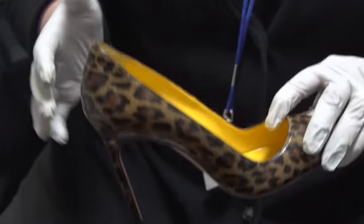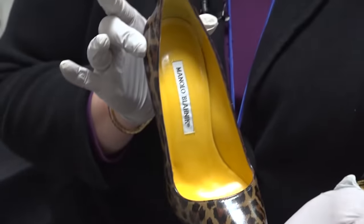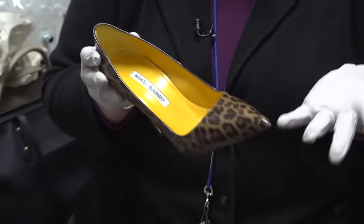They're beautiful, but I would break my neck. I never wore heels — maybe I wore them to my sister's wedding and maybe a graduation. These are Manolo Blahnik, and they're luscious. They're beautiful, but I can't wear them.